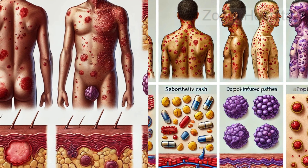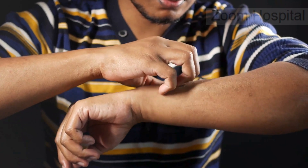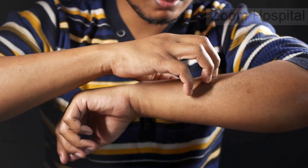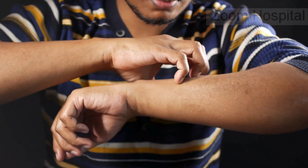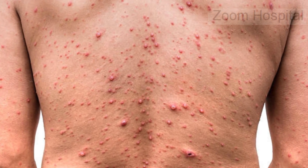When it comes to early signs of HIV, one of the most overlooked yet telling symptoms is the HIV rash. It's not just a simple skin irritation — it's your body's way of waving a red flag, signaling that something deeper is happening. While many people associate HIV with other symptoms, understanding this rash can be critical for early detection and treatment.